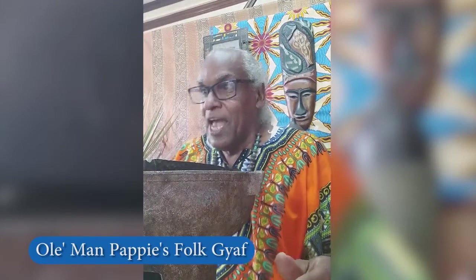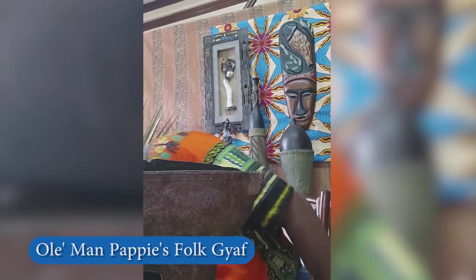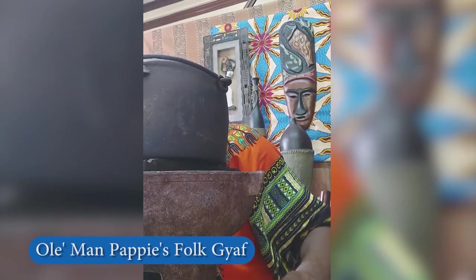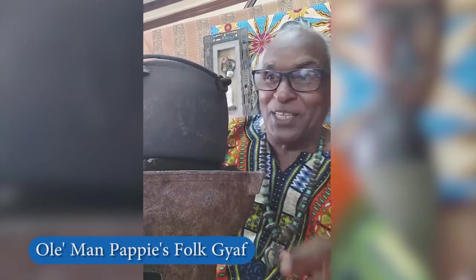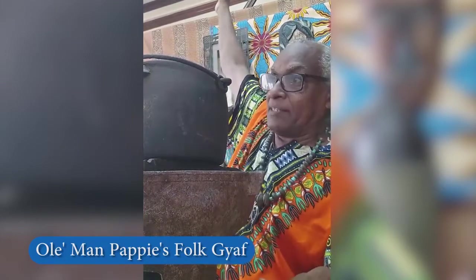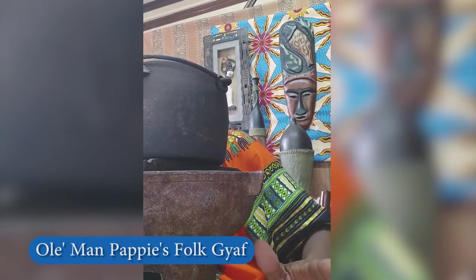Now boys and girls, I am going to show you the first microwave — yes, the first microwave! Now let's say your mommy is at home cooking. In those days you didn't have watches and clocks; you had to tell the time by looking at the sun. Mothers were all good at looking at the sun and telling the time. So at about two o'clock in the afternoon, they would look up, see where the sun is, and light up the coal pot and put on the food.